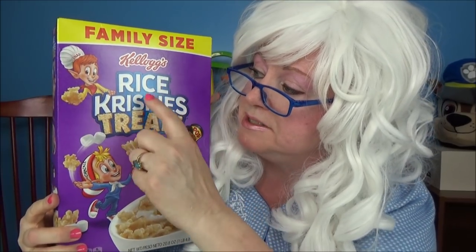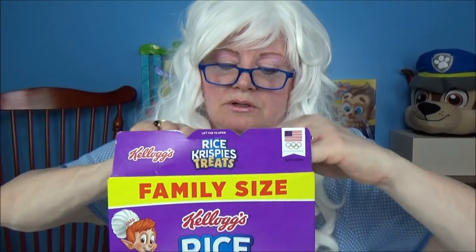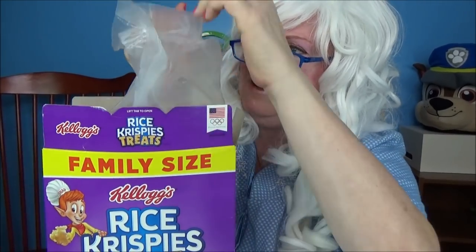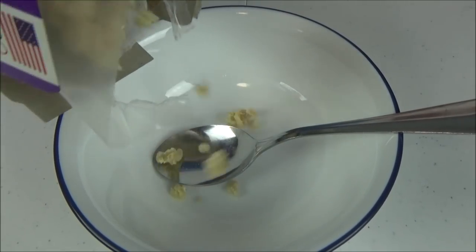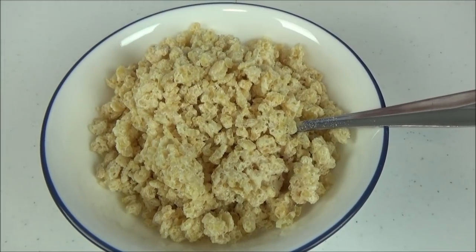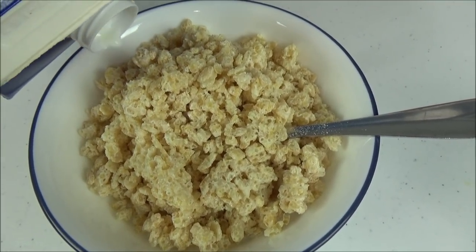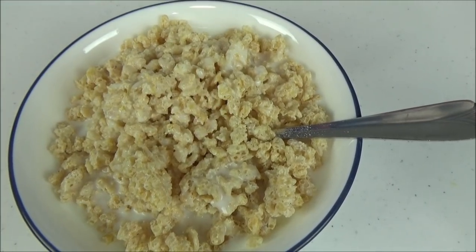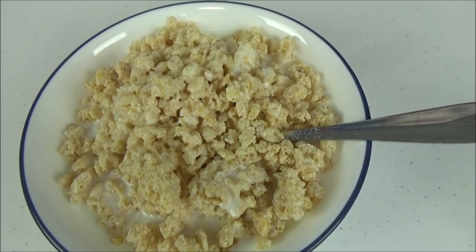The next cereal Granny's gonna try is Rice Krispie Treats cereal. Granny really likes Rice Krispie Treats, so this should be good. Let's see what's inside — oh, look at that, it's like little chunks of Rice Krispies! All right, we're pouring it in the bowl. We're gonna pour the milk on and see if it has a Snap, Crackle, and Pop sound. It does!